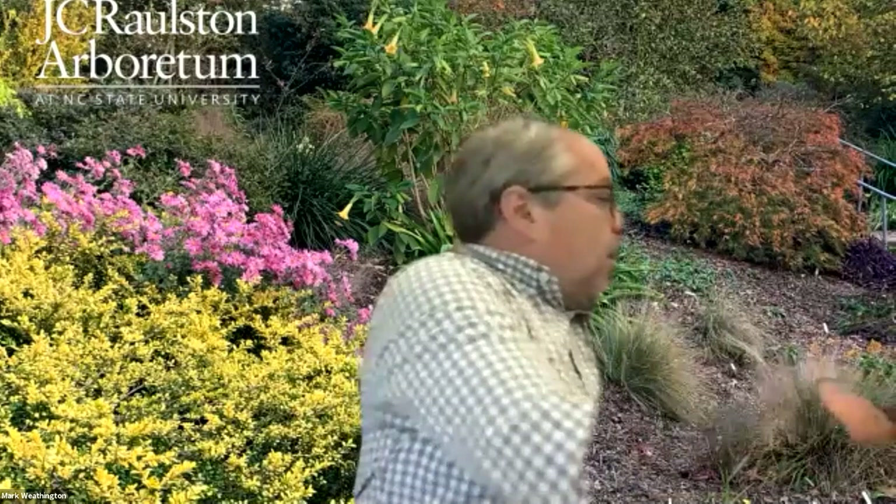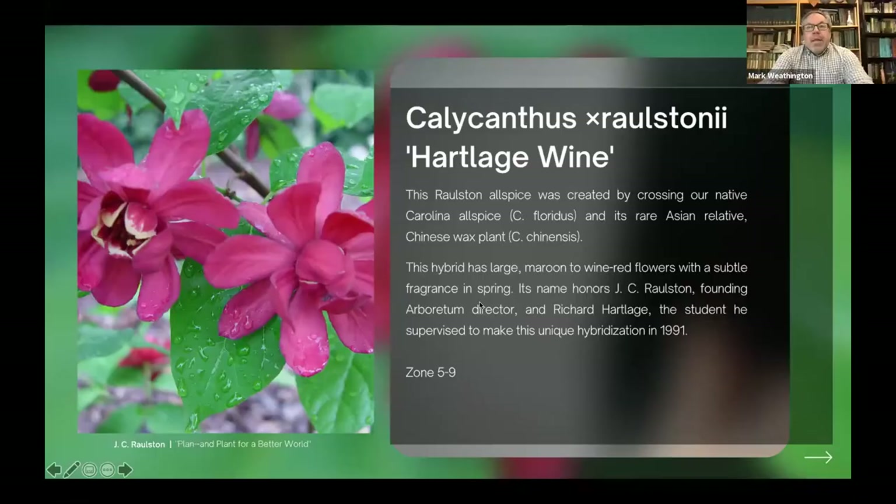Chris went out and got me some cuttings today, so I've got some plants here. You can see this is the Ralston Allspice, Calycanthus Ralstoniae 'Hartledge Wine', and it just flowers like crazy. This plant has been around for about 30 years now and is still incredibly popular.